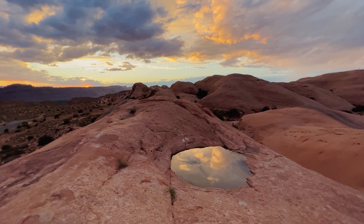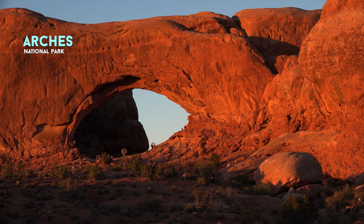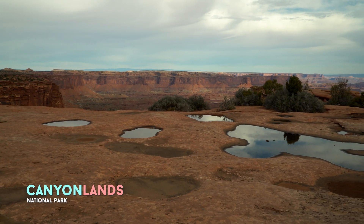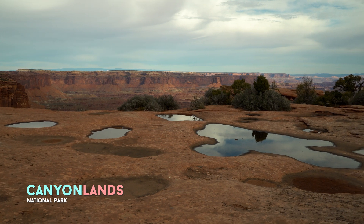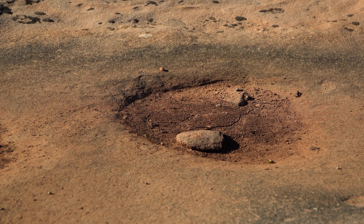We're in a desert, and the surface of the rock can heat up to probably 120 degrees, maybe even more than that. So the organisms that are dormant in the rock in the pothole have to be able to withstand those hot temperatures. They are incredibly resistant to other environmental stresses and can withstand very high temperatures.